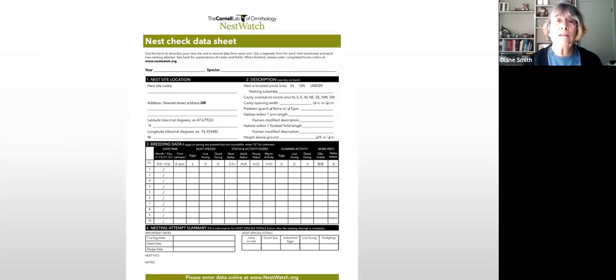On the nest check data sheet, you'll record the year, the species once you figure it out, and the nest site number — all our nest boxes are numbered, as you'll see on the map. As you go down to where breeding data is entered, you can see an example of how to record the data. Those codes for nest status, adult status, and so on are all explained on the back side of the data sheet, so you don't have to memorize them.